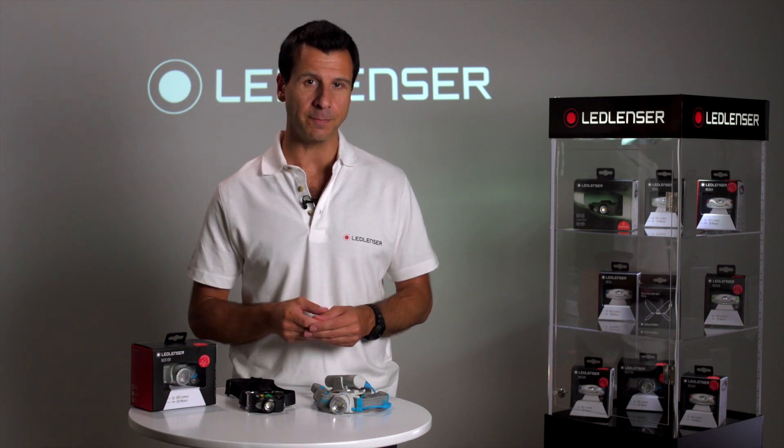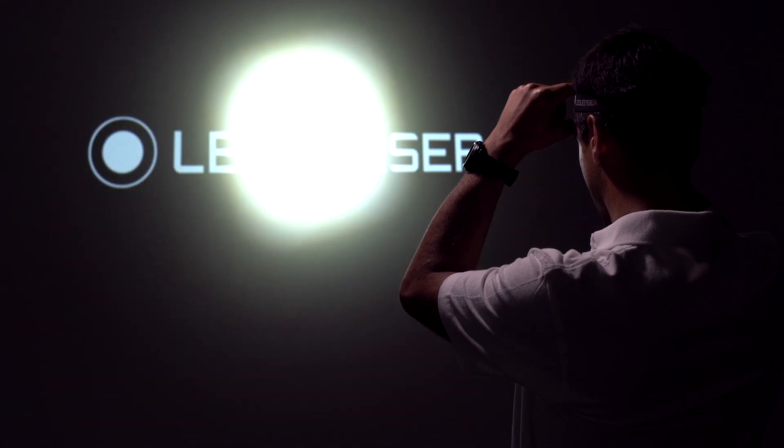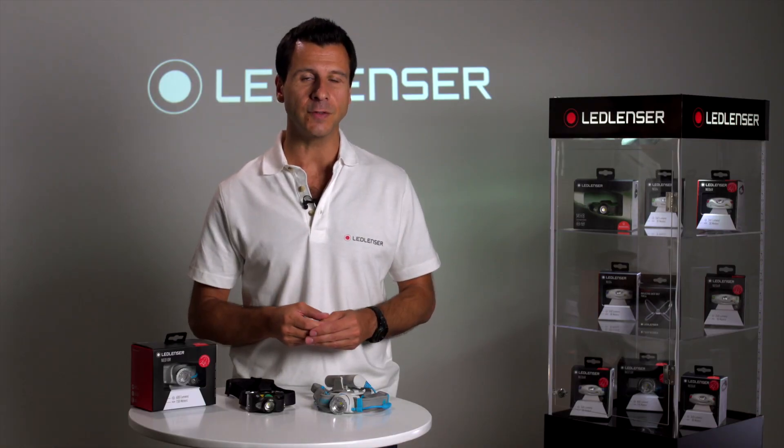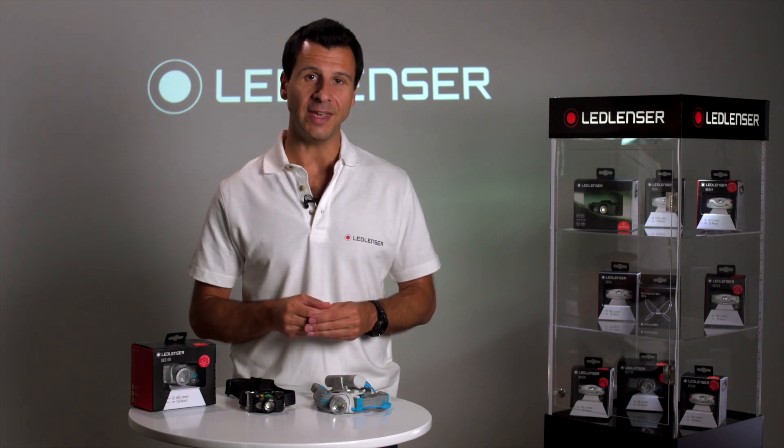Many years ago we developed an advanced focus system which to this day has never been bettered. It's this system that continues to give us the edge over our competitors, as most still use a fixed focus to produce the beam, trying to find a balance of spot and flood using reflectors or diffusers. We know this is not a great way to achieve either.